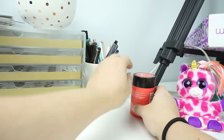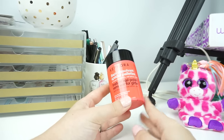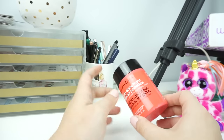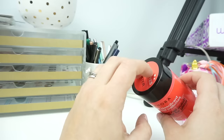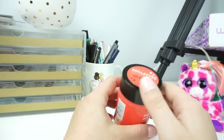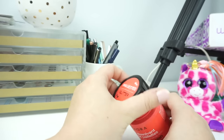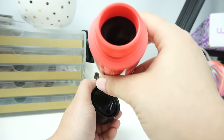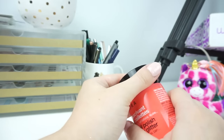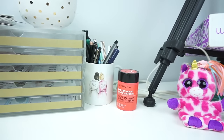I have some nail polish remover here. My nails aren't on right now — I need to get them redone — but in the meantime I've been painting them. This is the glitter nail polish remover from Sephora. I don't actually put glitter nail polish on because it's a pain to remove, but this remover takes off nail polish so fast and you don't have to scrub at all.